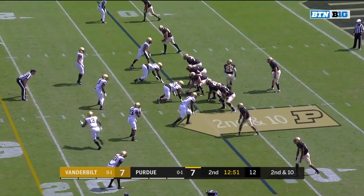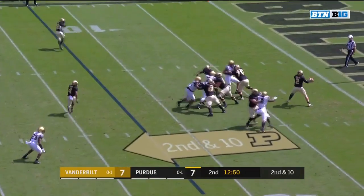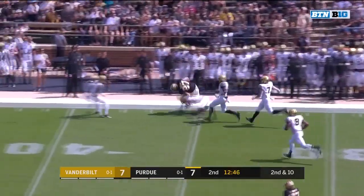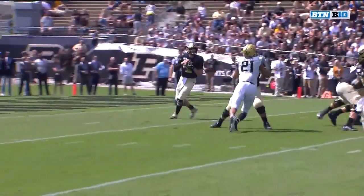Looking ahead to this game and dreading this game with Army for a lot of reasons. Sindelar on second down, hits him this time with a freshman tight end with his first catch — six yards and a first down.